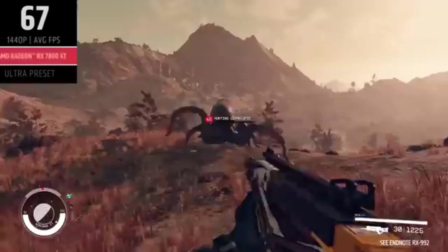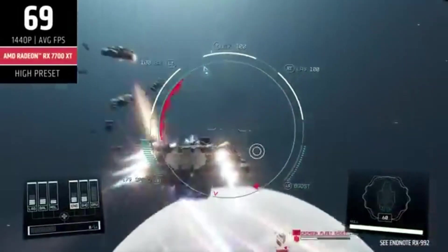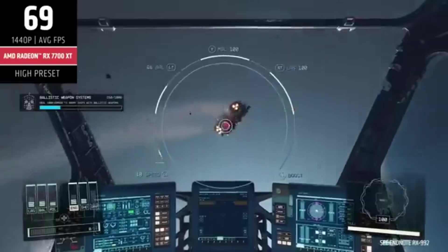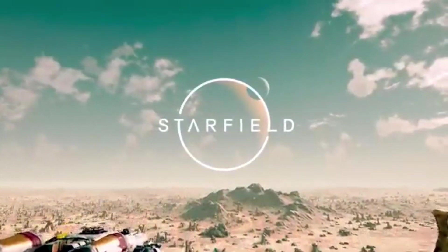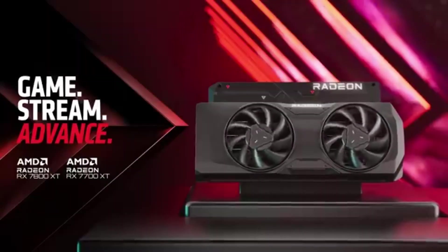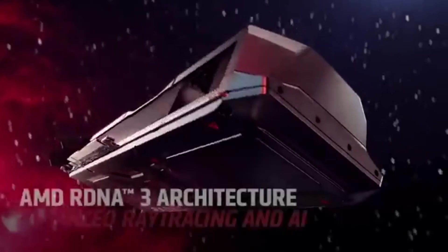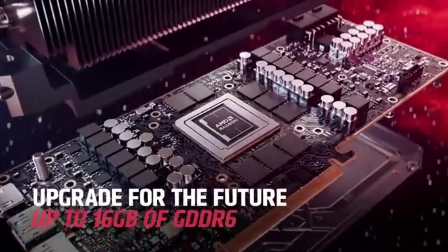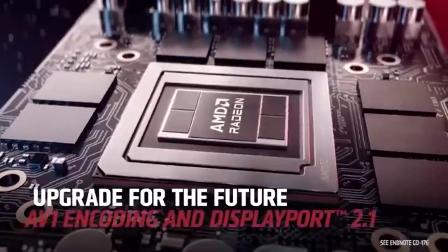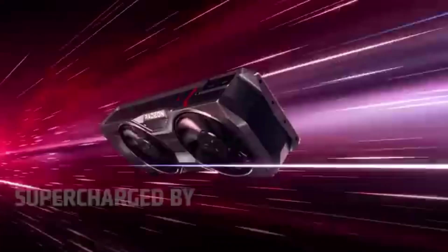One of the most impressive features of the RX 7800 XT is its ability to handle 1440p gaming with ease. Titles like Cyberpunk 2077, Call of Duty Warzone, and Assassin's Creed Valhalla ran smoothly at high settings, often reaching frame rates well above 60fps. The card's RDNA 3 architecture ensures not only high performance, but also efficiency, keeping temperatures in check even during extended gaming sessions.